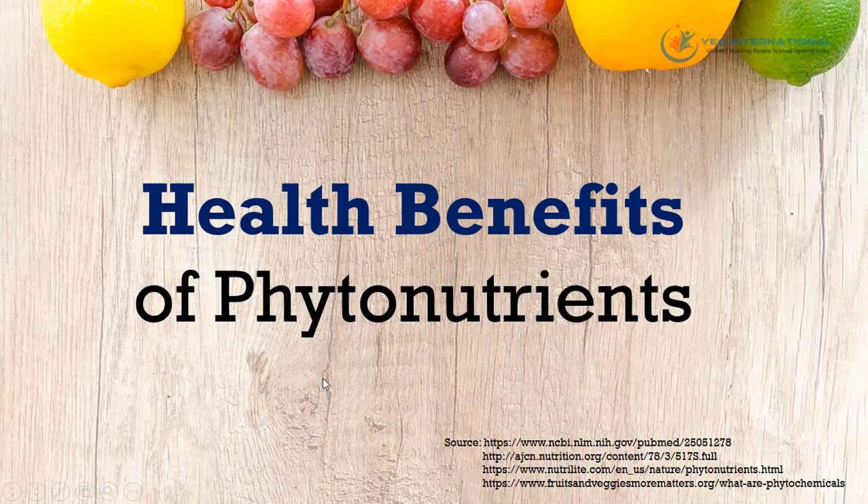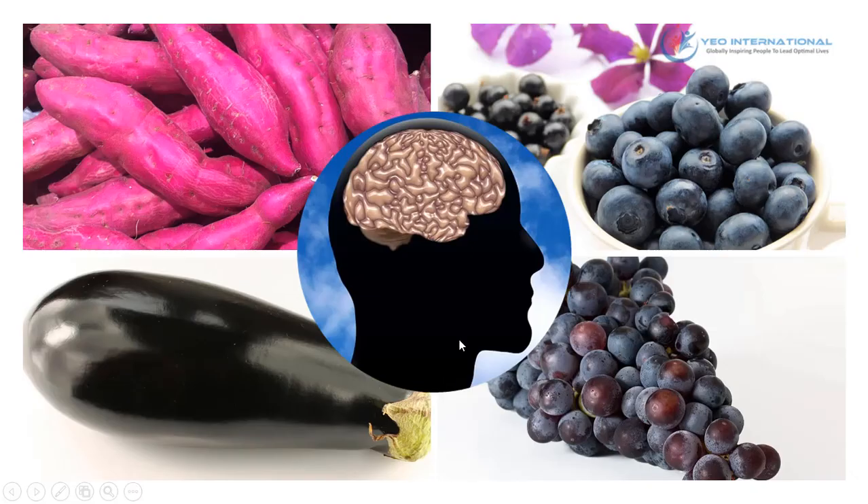So what are some of the health benefits of phytonutrients? The color of a fruit or vegetable determines the type of phytonutrients it contains. For example, purple fruits and vegetables such as sweet potatoes, blueberries, grapes, and eggplant contain phytonutrients that promote brain health.